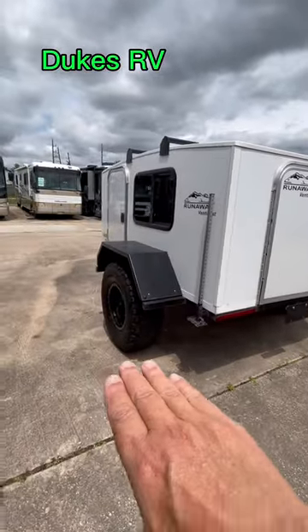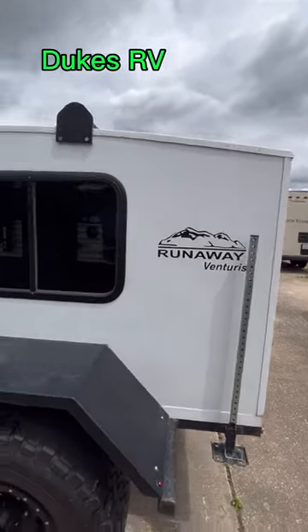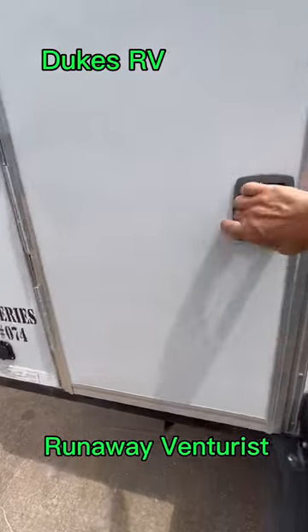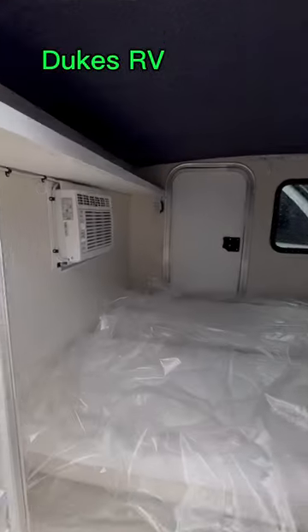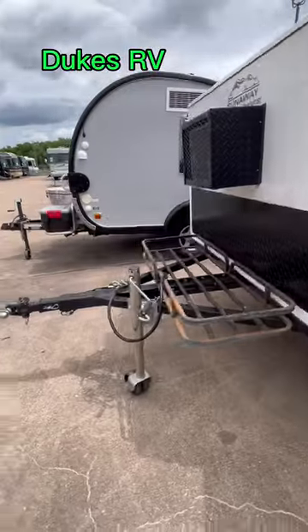Check out those big aggressive tires. It's got a luggage rack up top. It's called the Runaway Adventurous Ways — 900 pounds with access from either side. Hook this one up to your Jeep.